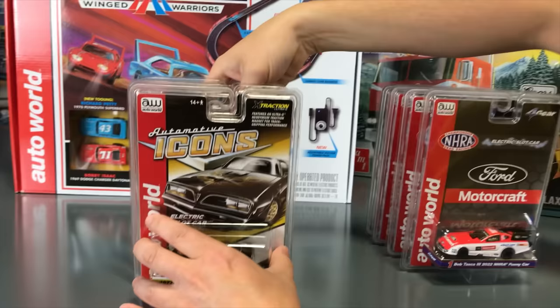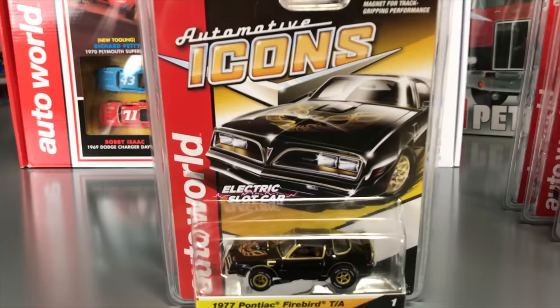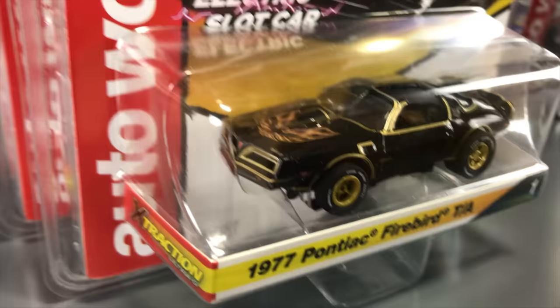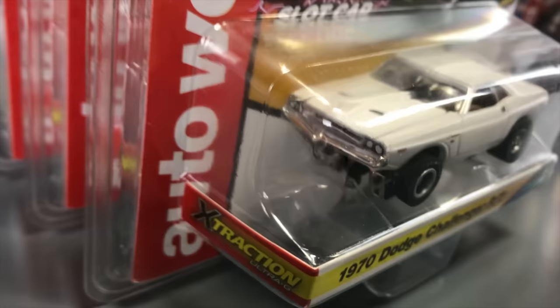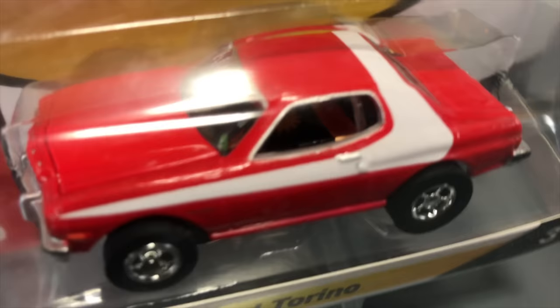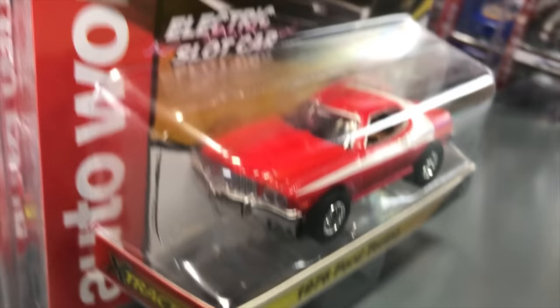We also have another Xtraction release: Automotive Icons. Three cars in this series. First is the 1977 Pontiac Firebird Trans Am in black and gold — very iconic, with the gold bird on the hood, gold wheels, and white letter tires. Second is the 1970 Dodge Challenger R/T in white with white letter tires and great painted details. Third is the 1976 Ford Torino in red with a white stripe — another great looking paint job for the Automotive Icons release.